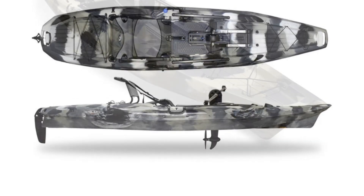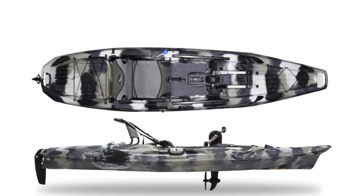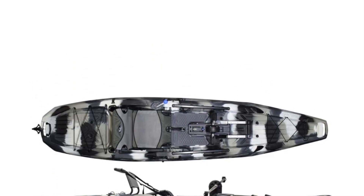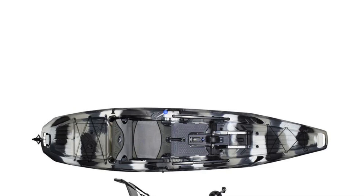Additional benefits include an open bow storage area, oversized stern tank well, paddle keepers, and track mounts for accessories, making it the ideal choice for dedicated fishermen.